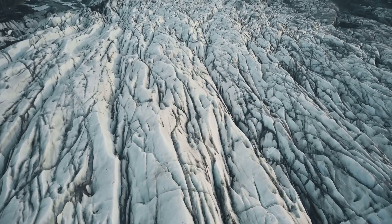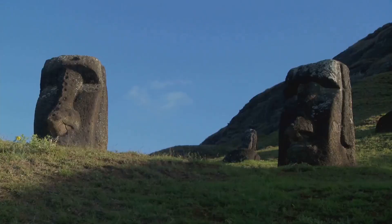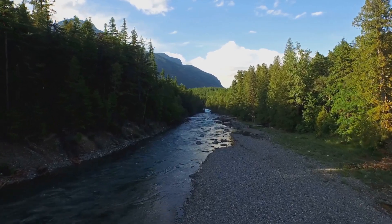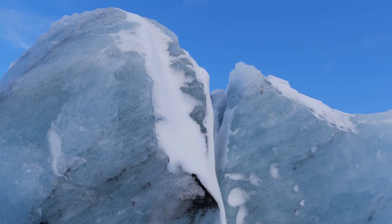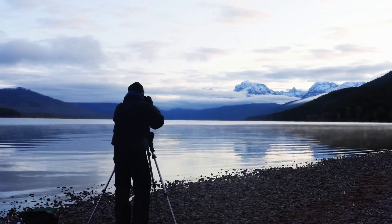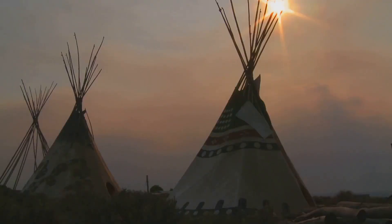Behind the breathtaking scenery of Glacier National Park lies a rich and fascinating history, shaped by geological forces, indigenous cultures, and the spirit of exploration. Millions of years ago, massive glaciers carved their way through these mountains, sculpting the rugged peaks, deep valleys, and pristine lakes we see today. For thousands of years, the Blackfeet, Kootenai, and Salish tribes called this land home, relying on its abundant resources for food, shelter, and spiritual sustenance.